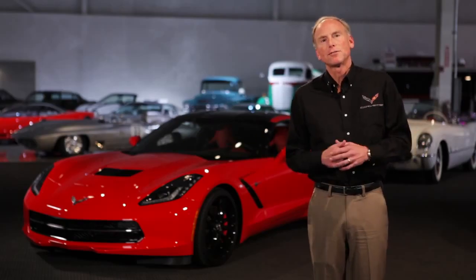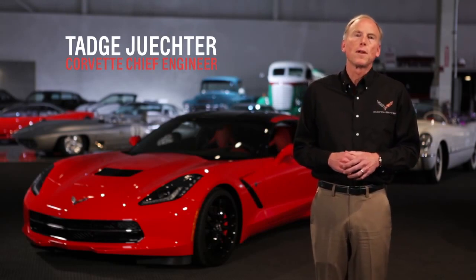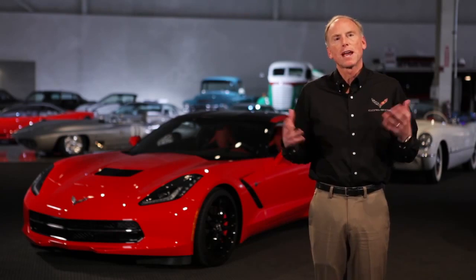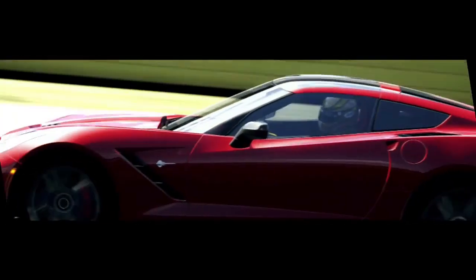Hi, my name is Taj Jukter. I'm here at the GM Heritage Center today to talk about the all-new 7th generation Corvette. I'm the Corvette Chief Engineer and I am really proud to be able to present today all the fantastic attributes of this great new car.